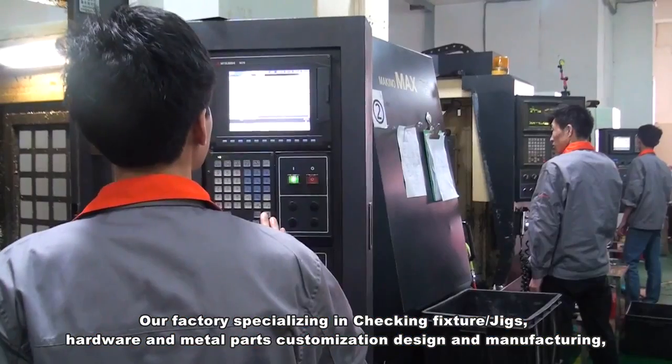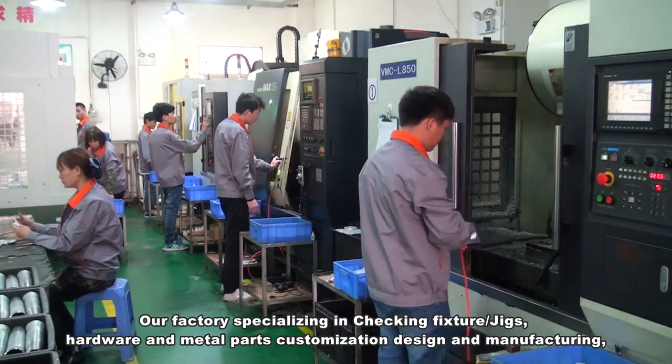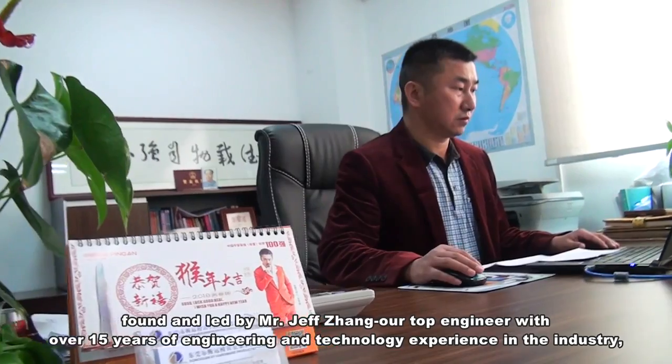Our factory specializes in checking fixture, jigs, hardware and metal parts customization design and manufacturing. Founded and led by Mr. Jeff Zhang, our top engineer with over 15 years of engineering and technology experience in the industry.